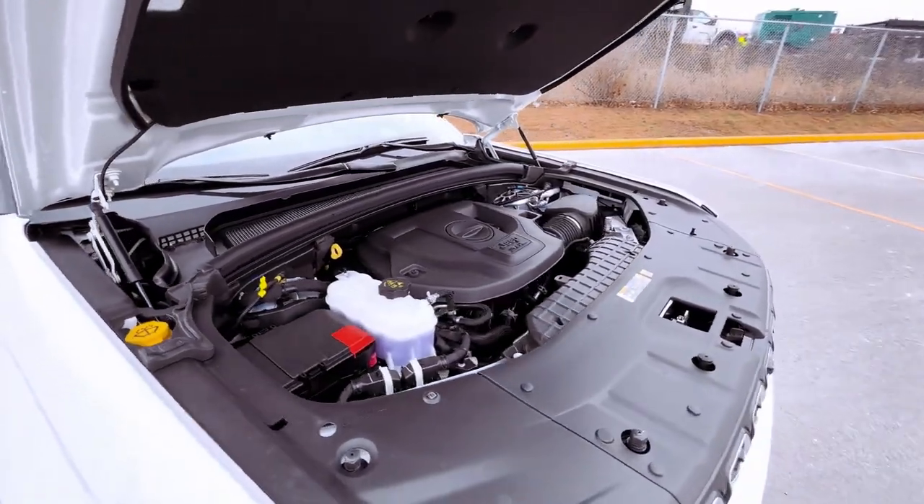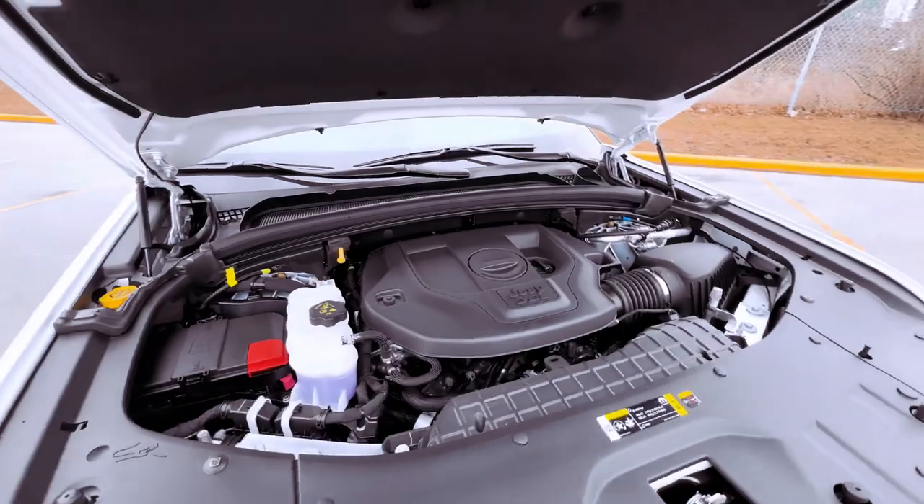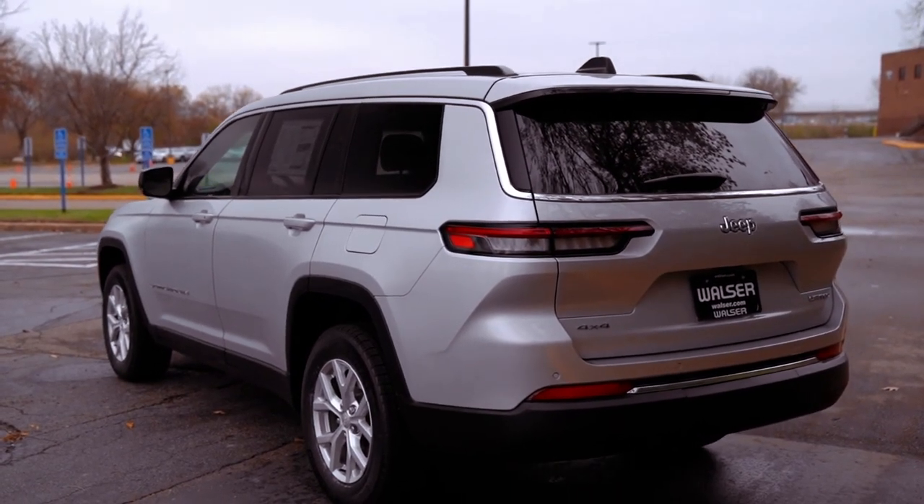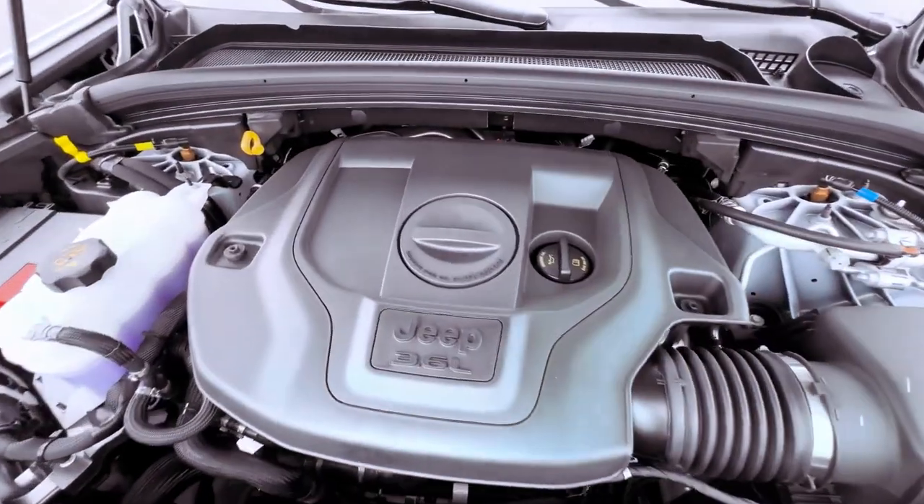The Limited comes generously equipped with leather upholstery, a power-operated rear liftgate, heated front and rear seats, power-adjustable front seats, interior ambient lighting, automatic high beams, and remote start.